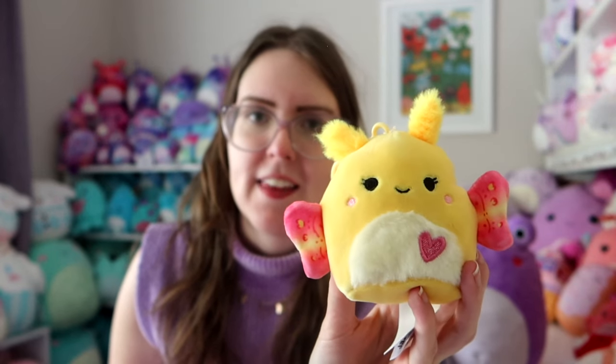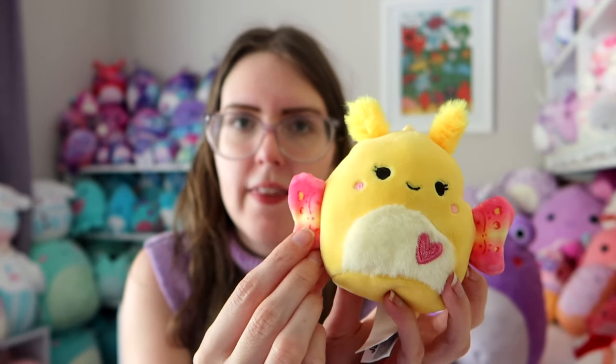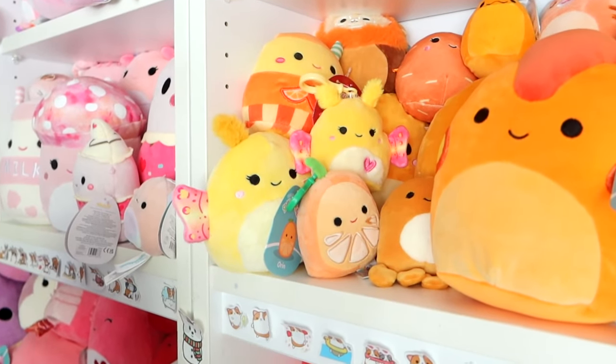I've got Miri, the adorable little moth. She's got a fluffy tummy, the beautiful fluffy antennas, a little sparkly embroidered heart, and then the most beautiful wings. This gradient just gets me every time — it is so pretty. Look at that, she fits in perfectly.